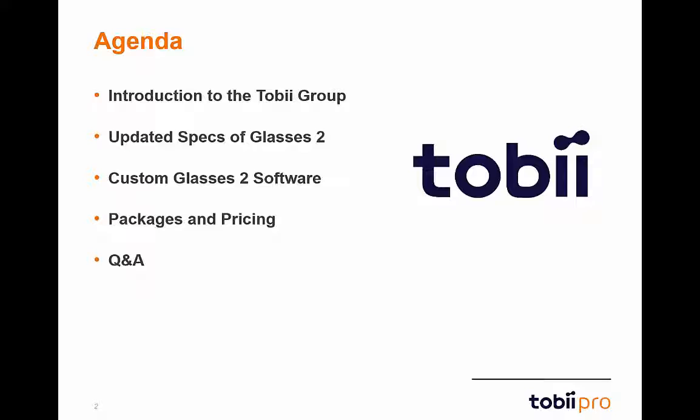We'll begin by discussing the agenda for today's webinar. First, we'll cover a general introduction to the Tobii Group. We'll next discuss the updated specs for Glasses 2, then walk through the custom Glasses 2 software, then cover the packages and pricing for Glasses 2, and we'll finish out the webinar with a question and answer session.